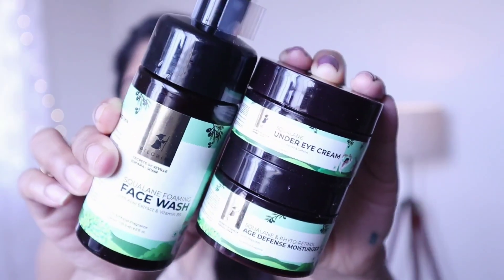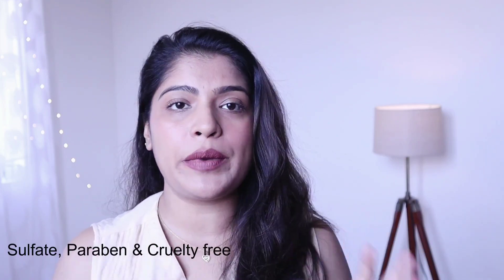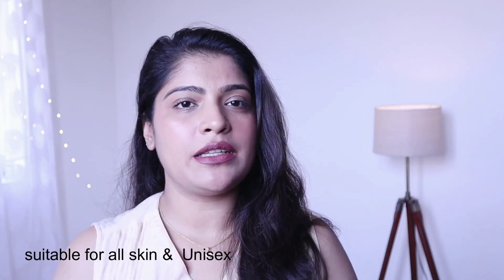I'm using the Pilgrim brand. There are many specialties of the Pilgrim brand — it is sulfate-free, paraben-free, and cruelty-free. It's also called a Plastic Positive brand. These products are all skin-friendly and unisex, suitable for both men and women.